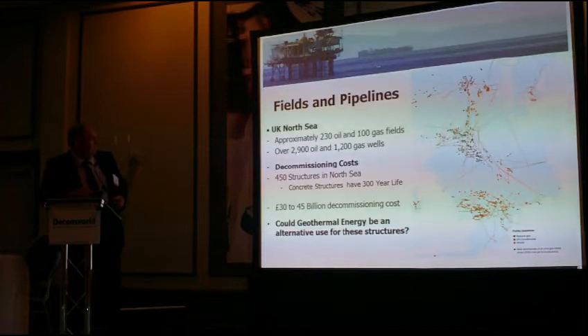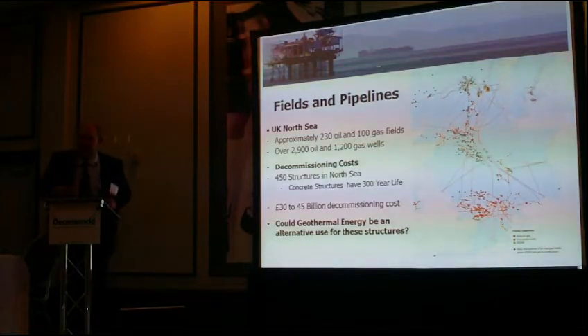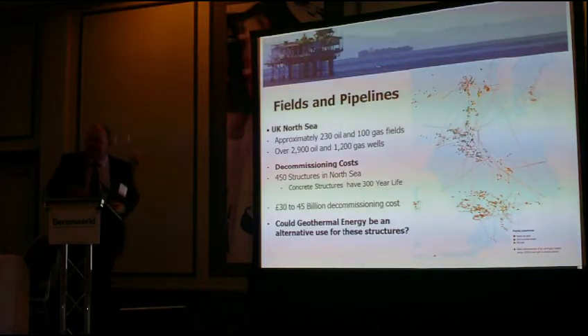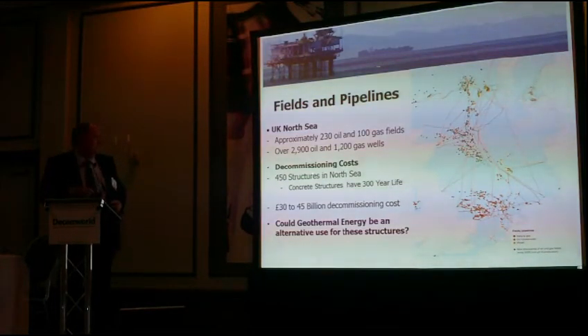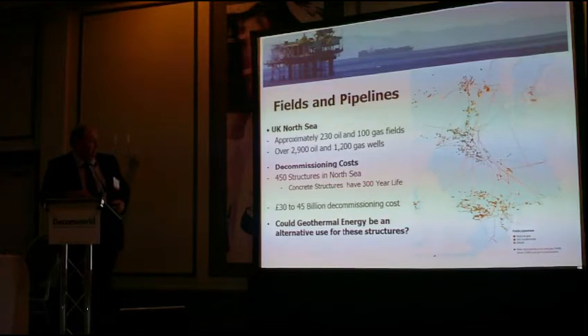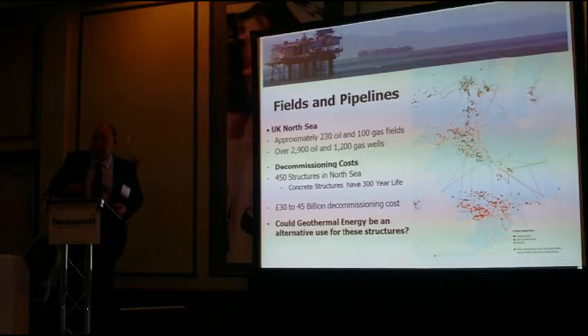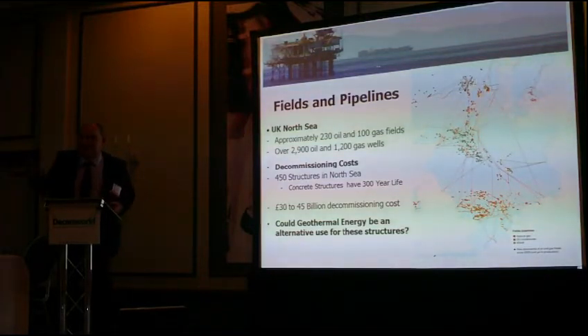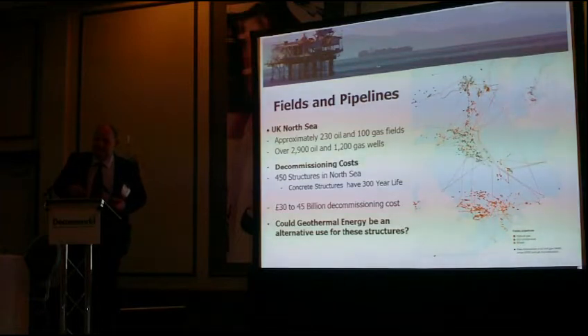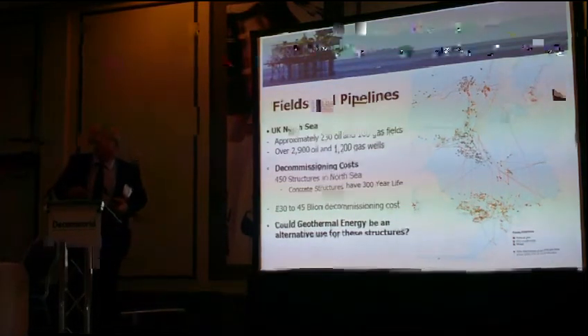There are over 2,900 oil wells drilled and 120 gas wells drilled. The main cost of tapping geothermal is the cost of drilling the wells. Luckily in the North Sea, we've got all these wells that are soon going to be decommissioned. There are 450 structures in the North Sea, a lot of them made of concrete with a useful life of 300 years. The North Sea industry has only been going 40 to 50 years, and many of these structures still have a lot of useful life. So the question is: why decommission them? Why not find an alternate use?